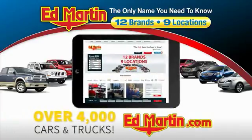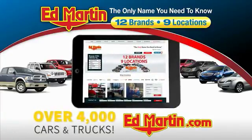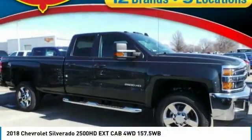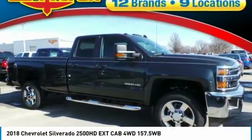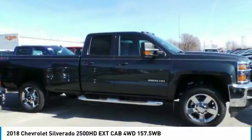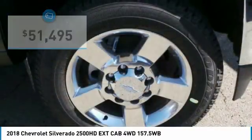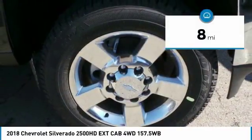You can also shop over 4,000 more cars and trucks online at edmartin.com. Come test drive the 2018 Silverado 2500 HD. This pickup truck pulls unlike any other and is priced below $55,000. This vehicle has less than 100 miles.